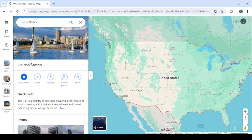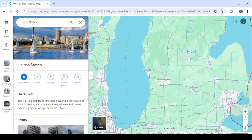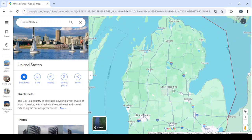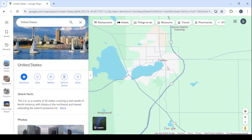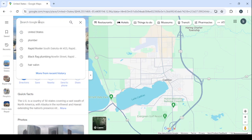We are going to choose a state or a city. For example, let's choose Michigan, zoom in, and choose a city — let's choose Cadillac. Zoom in on Cadillac; it's just a small town. Then go to the search again and type some kind of small business, for example a plumber, a hair salon, a gym, or auto repair.